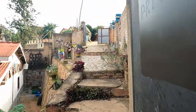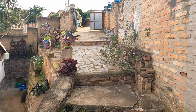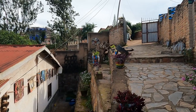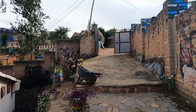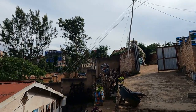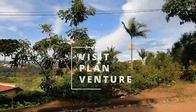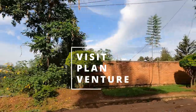So guys, as you just saw, not only is there the beautiful art gallery, but they also have an Airbnb where you can come and stay if you are visiting Kigali or looking for a longer-term stay. I really am at a loss for words for the amount of unique creativity that is here at Ivuka Arts. The only thing I can say is come visit on your own and experience it for yourself. Talk to you guys in the next one. Bye.